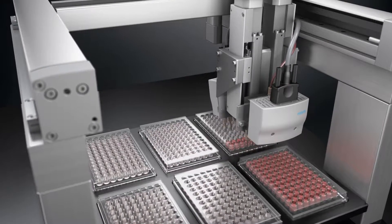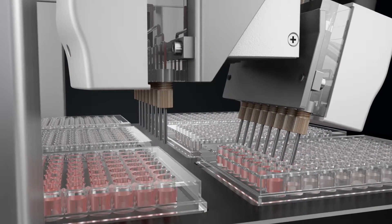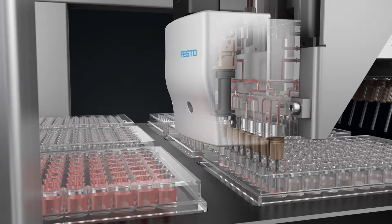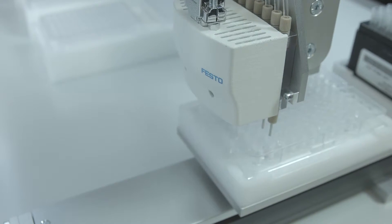The Dispense Head VTOE is optimally sized for the 9 mm grid and facilitates contactless and highly precise dosing of even the smallest volumes. This complete solution, which consists of a channel plate, dosing valves, and nozzles, can be individually combined.